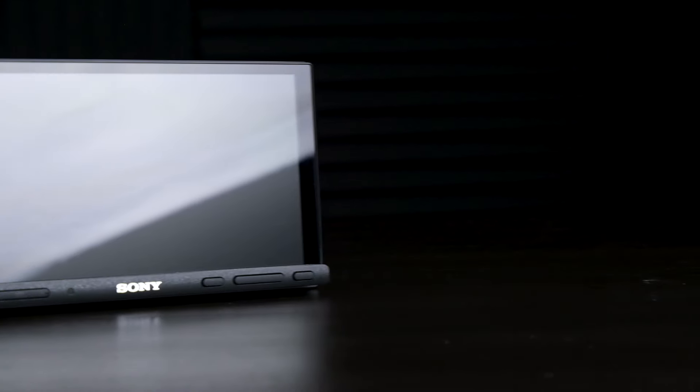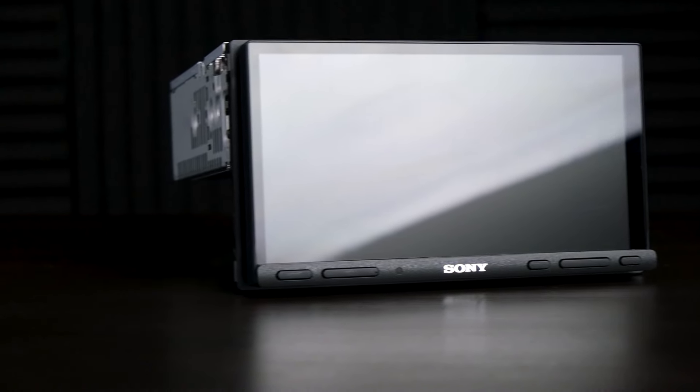Welcome back to another bodacious episode of Check It Out. I am Patrick. Let us jump into the brand new Sony XAV-AX7000 high power receiver. The 7000 has a high power built-in Class D amplifier.